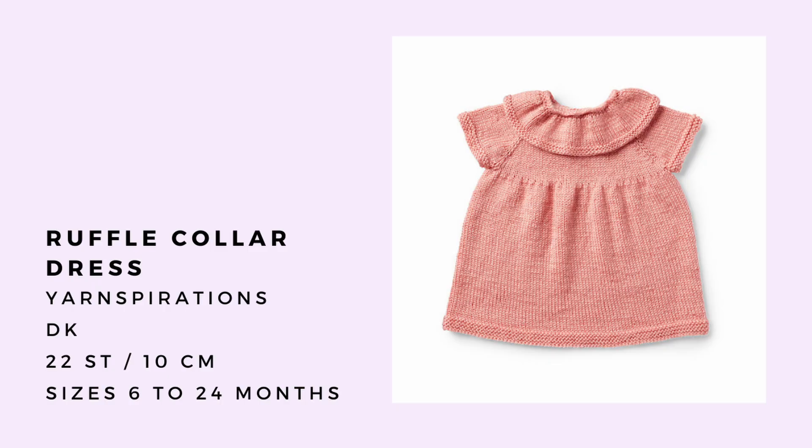The last summer pattern is the Ruffle Collar Dress by Yarnspirations, which is a free pattern. It's a plain stockinette ruffled collar and then a raglan yoke dress that kind of fits and flares after the bodice. There's a split in the collar at the back with a clasp so you can get it on and off over their head, and there are little garter stitch details around the edges. It looks really simple — a good beginner-friendly baby knit. You could put tights under it if it's colder outside or just bare legs as it starts to warm up.